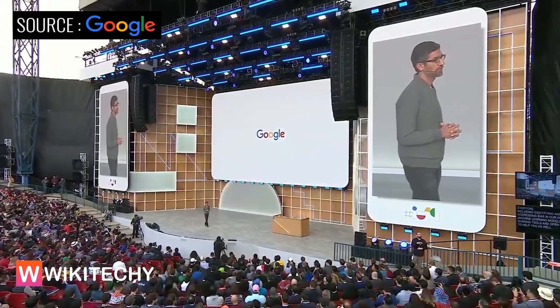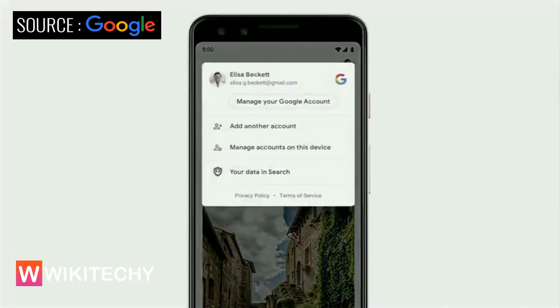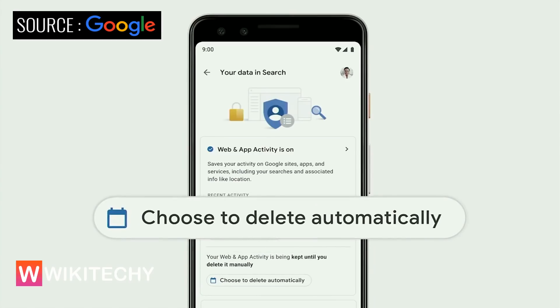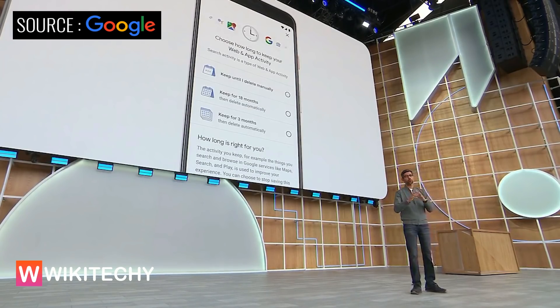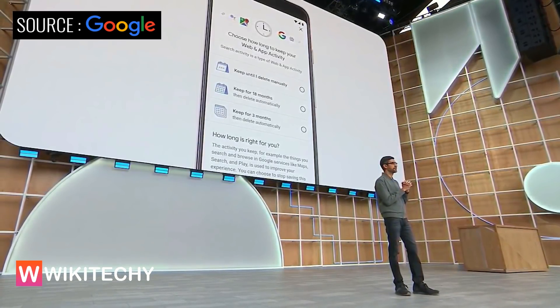Another way we build for everyone is by ensuring that our products are safe and private. If you're in Search, you can tap on your photo and quickly access the most relevant privacy controls for your data in Search. Here, you can view and manage your recent activity, and you can easily change your privacy settings. Last week, we announced auto-delete controls, which you'll also be able to access right from the app. Data helps make Search work better for you, and with auto-delete, you can choose how long you want it to be saved. This is launching today for web and app activity.